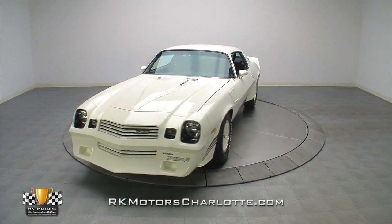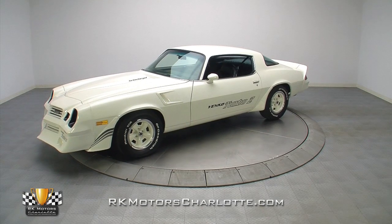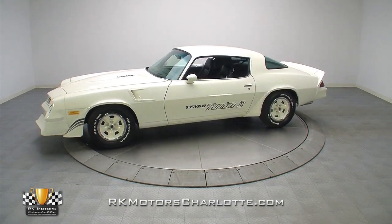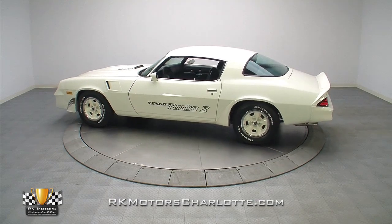If you're a hardcore Chevrolet enthusiast looking for the ultimate centerpiece to your collection, or a classic car guru searching for a unique investment opportunity, this exceptional F2 Camaro is your ticket.